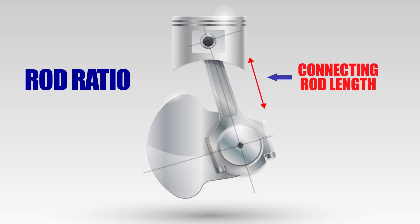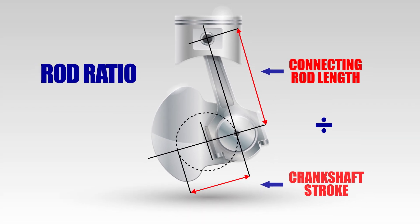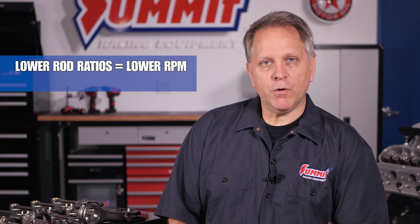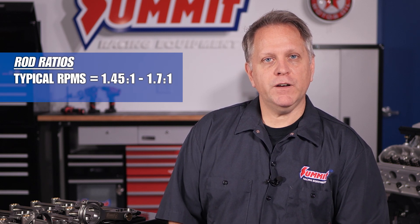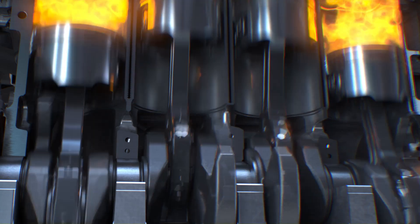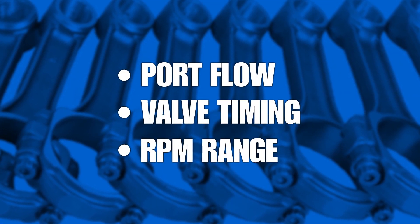No talk about connecting rods is complete without determining rod length and rod ratio. We'll include a link to a chart with some common stock connecting rod lengths below. Rod ratio is the length of a connecting rod center-to-center divided by the stroke of the crankshaft. This number can have a direct effect on power, torque, engine efficiency, and piston wear. As a general rule of thumb, lower rod ratios are associated with lower RPM engines, while higher rod ratios typically work with high-revving, high RPM engines. Generally speaking, the rod ratio for gasoline-based automotive engines operating in a typical RPM range will be about 1.45:1 to 1.7:1, with some race engines up to 2.1:1. Most connecting rod manufacturers agree that rod length and rod ratio selections should be part of a larger equation. The length of the rod affects the dwell time of the piston at top dead center, and in cases where the stroke allows flexibility in rod selection, it can be factored in with port flow, valve timing, and RPM range to optimize the engine for a specific application.